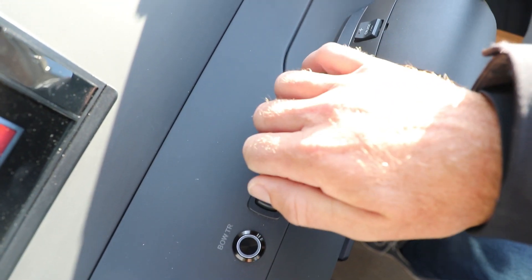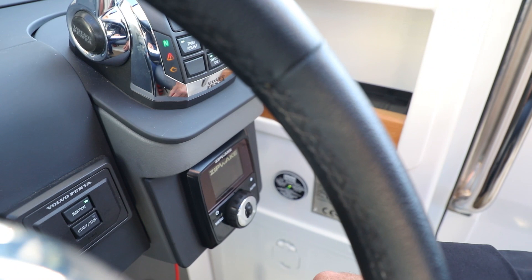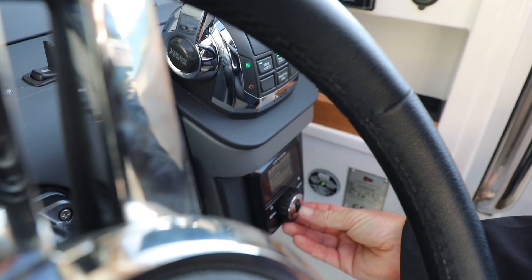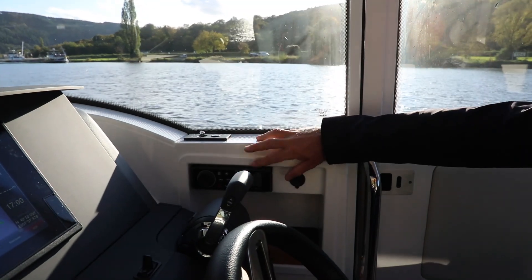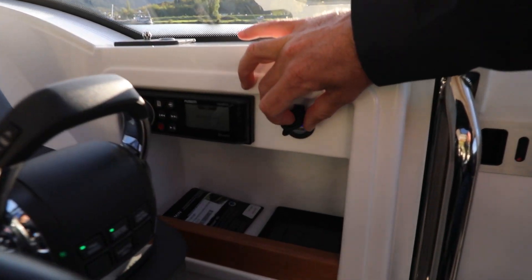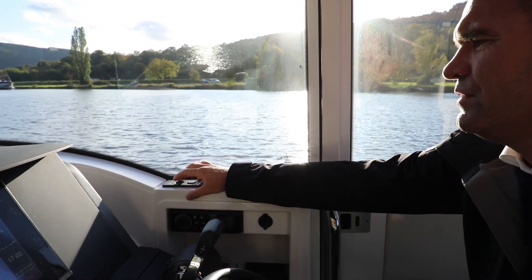Das Volvo Penta Display zeigt Verbräuche und weitere Werte. Dann haben wir eine Fernbedienung für die elektrische Ankerwinde, Navigationsbeleuchtung, Ankerlicht, Bilgenpumpe, AUX, Unterwasserbeleuchtung sowie die Bugschraube ein- und ausschalten. Die Bugschraube ist der S&P 51440 – sehr stark. Ich mag diese Bedienung im Vergleich zu einem Joystick. Außerdem das Zipwake automatische Trim-System, sehr intuitiv zu bedienen, ein Radio mit Bluetooth und eine USB-Ladestation.